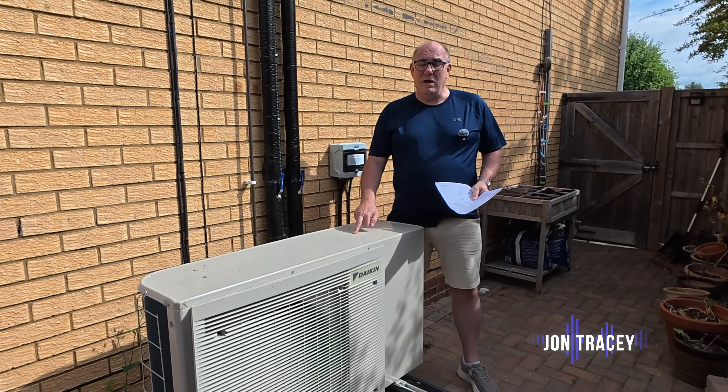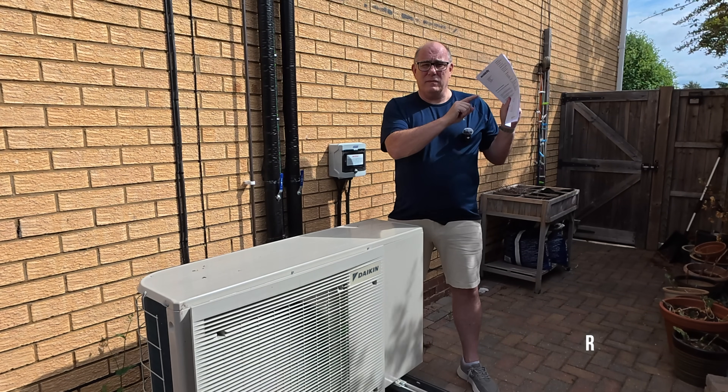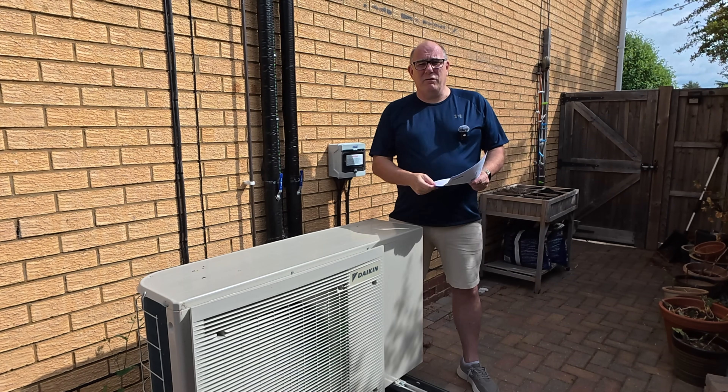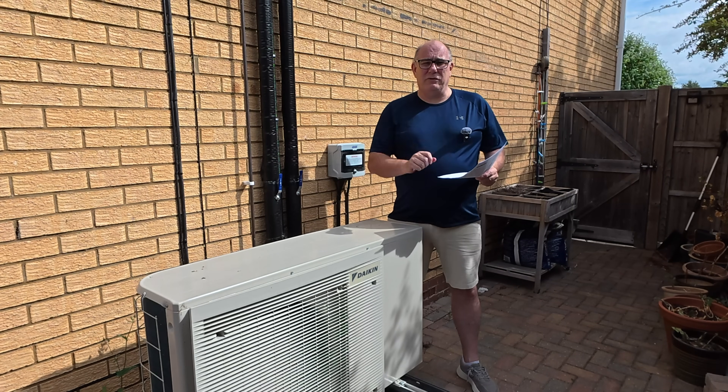This is a heat pump. These are my actual gas bills from last year. Now if you were to believe everything you read in the Daily Mail, this will always be more expensive than using gas.